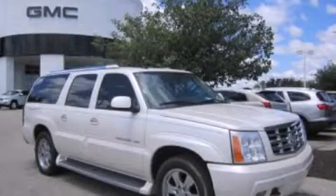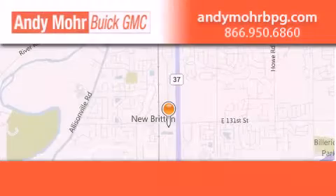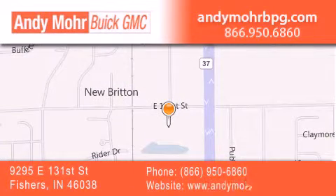Please call today to reserve this vehicle for a test drive. Andy Moore Buick GMC is the place to find new and pre-owned cars and trucks in Indianapolis. You can search our new and used car inventory online, get new car pricing, and receive free no-obligation price quotes.